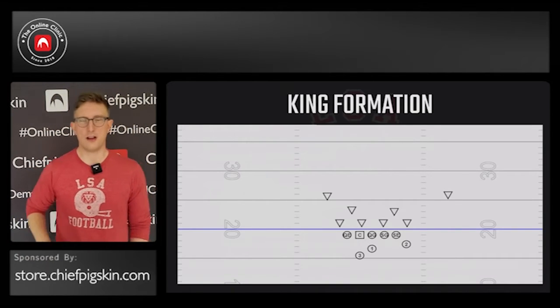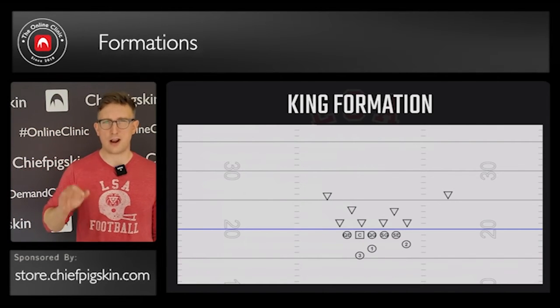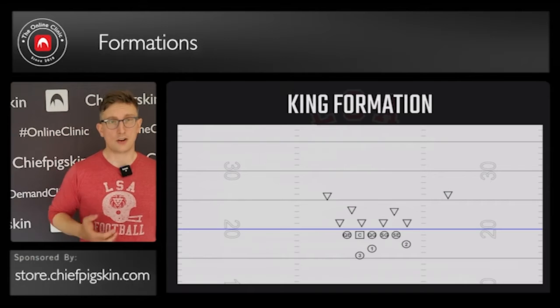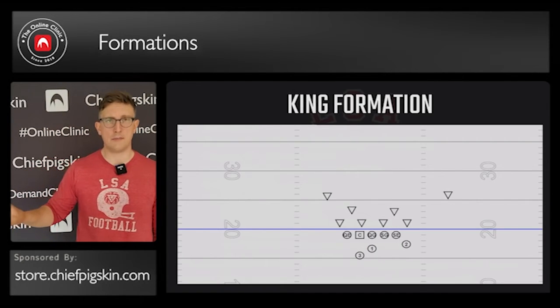So first off, let's look at our formations. We have three different primary formations — we run a few others, but our primary formations, we have three of them. We have our king formation, and in our king formation, we do run an unbalanced line.